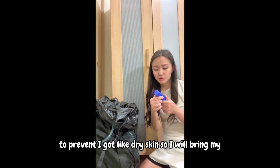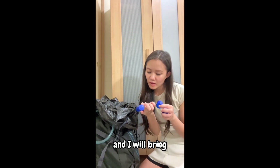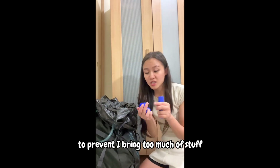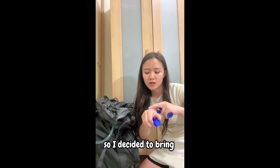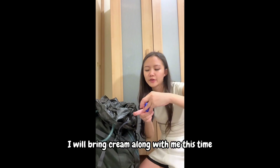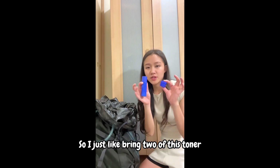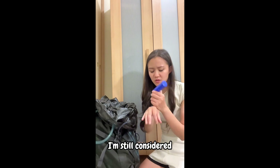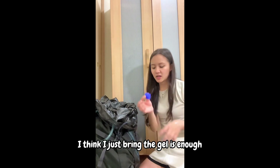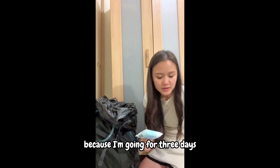I'll bring some cosmetics to prevent dry skin. I'll bring my hydration gel and my toner — it's new so I haven't opened it yet. To avoid bringing too much, I decided on just cream, which is more hydrating. In the mountain it's dry so I need more moisture. I'll bring two of these — the toner and the cream. I decided the gel is enough, and I'll also bring wet tissue. It's really important because I'm going for three days.